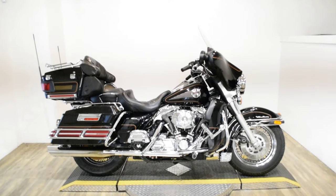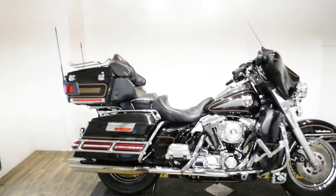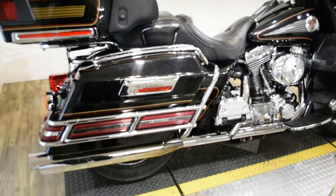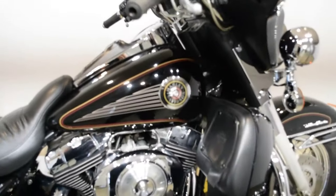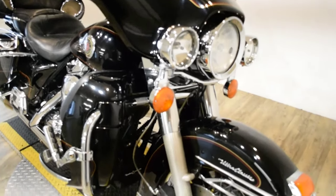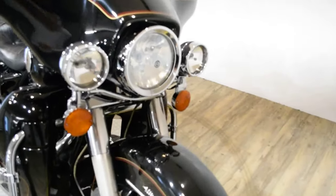Monster Power Sports is offering this $19,999 Harley Davidson Ultra Classic. To see more photos of this bike, to get pricing information, to fill out a credit app, and to see what your trade is worth, visit MonsterPowerSport.com. Give us a call at 847-526-0500.